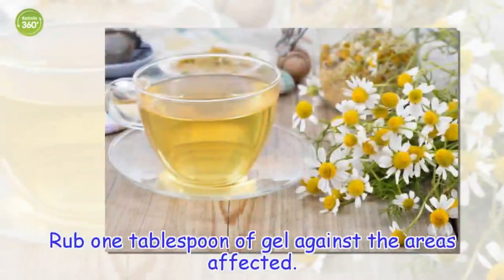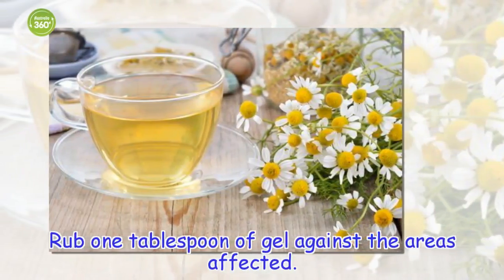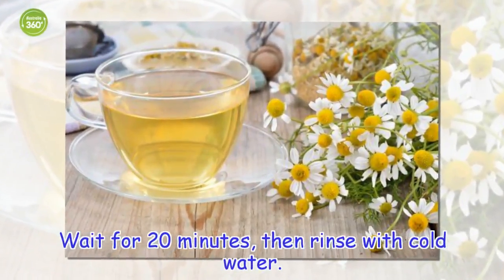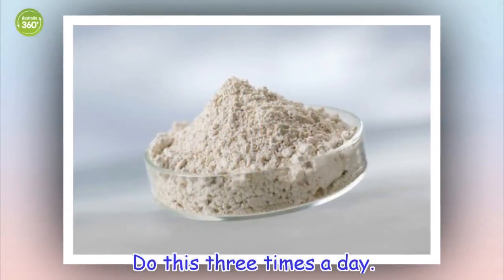How to use it: rub 1 tablespoon of gel against the areas affected. Wait for 20 minutes, then rinse with cold water. Do this three times a day.